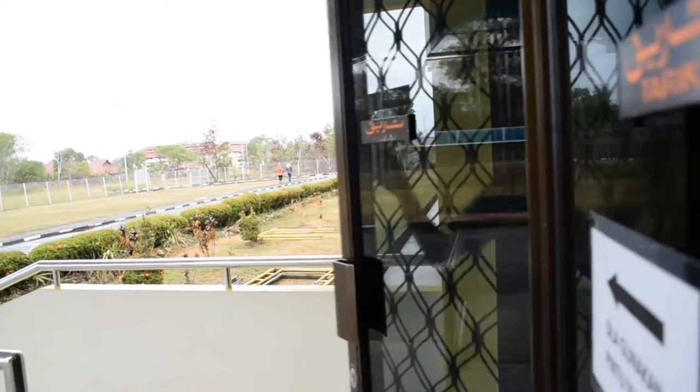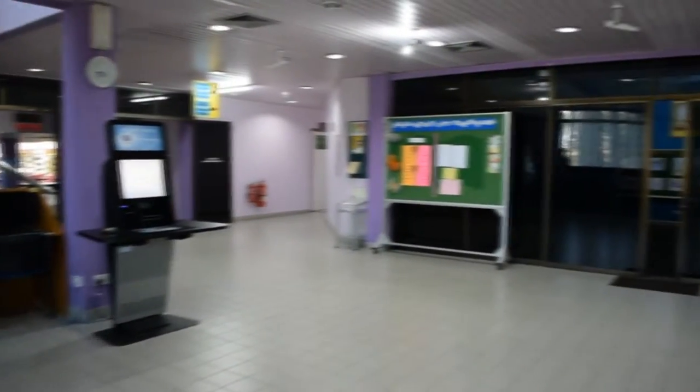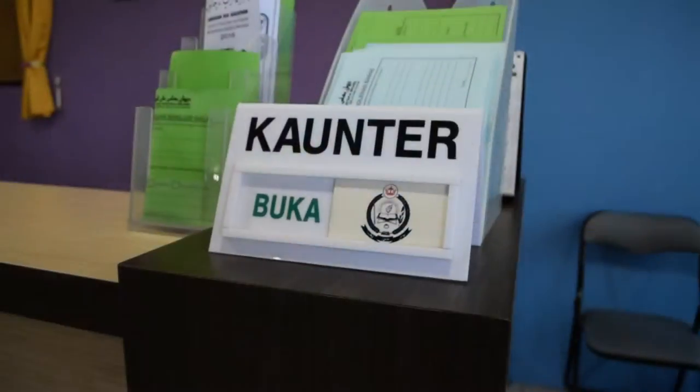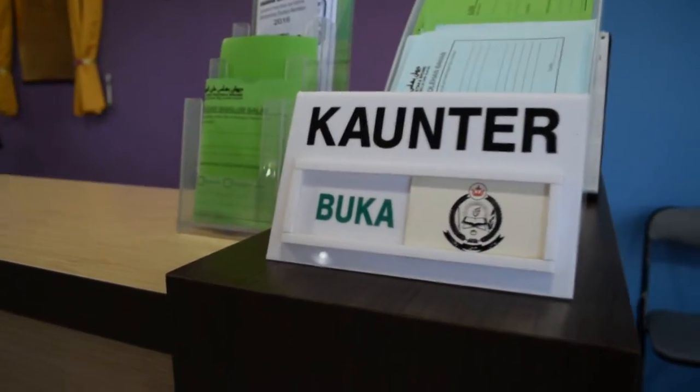Each category contains materials appropriate to each reader. As you enter the library, you can find the circulation area on the right side. This is where you can do checkouts for books or ask for more information about books.